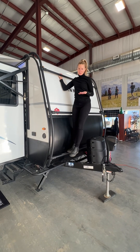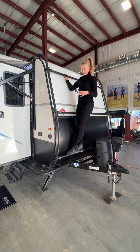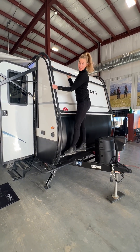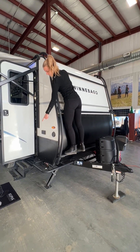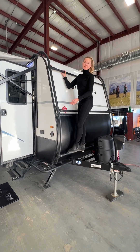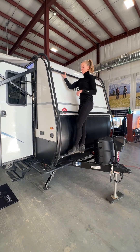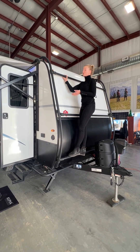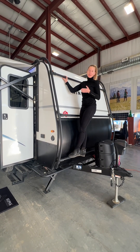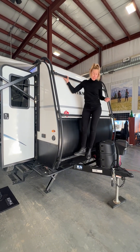The next thing we're going to talk about is the exoskeleton on the Hike 100. This is not just to make it look pretty. It's for protection — as you'll see, it goes all the way on the outside there. So if you do hit something, hopefully it hits the exoskeleton and not your trailer, to avoid a massive insurance claim. It can also be used as a ladder, so if you need to get on your roof to put on rooftop equipment or anything like that, it's easily accessible. And it looks pretty cool.